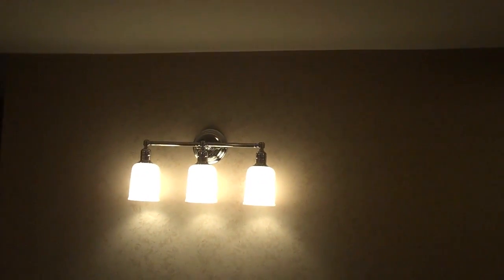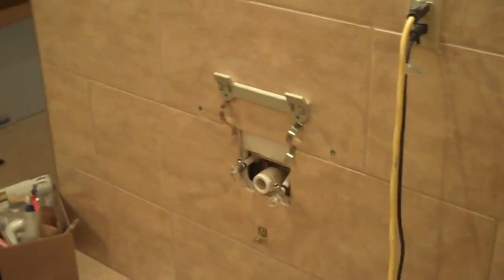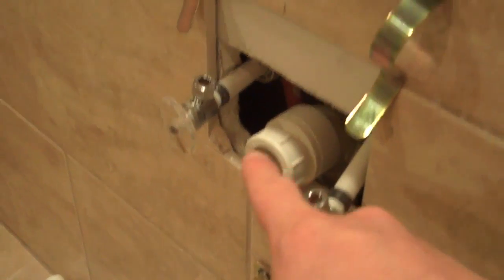Over here we have the lights with a little vanity, and the dad's been raising and putting up some stuff to hang the sink. We can see the plumbing connections are in place here, and here's the piece that is gonna let the sink hang on it. Anyway, we've got that going on.